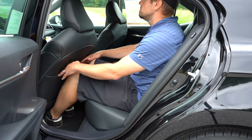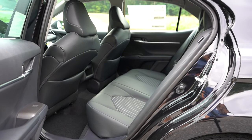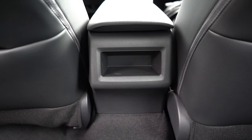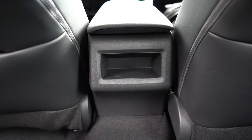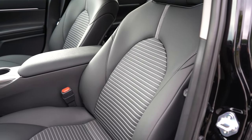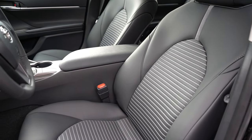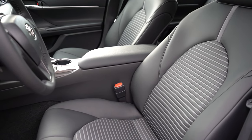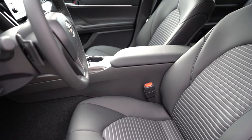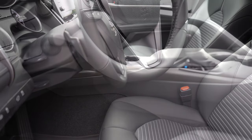Rear legroom comes in at 38 inches even — plenty of space even for someone six feet tall. There is a rear center armrest with cup holders and front seatback map pockets. Rear ventilation comes on the XLE and XSE trims, so our SE does not have it. There are no rear charging ports either — Toyota, please add those for all trim levels. Moving to the front, an eight-way powered driver's seat comes standard: cloth on LE, SofTex upholstery on SE trims, full leather on XLE and XSE.